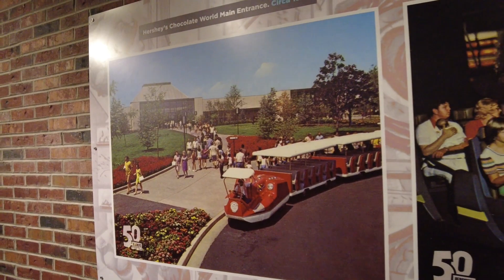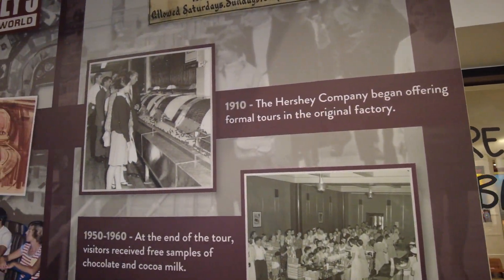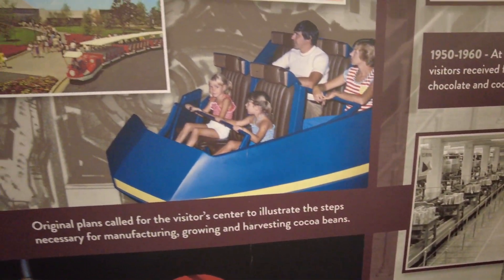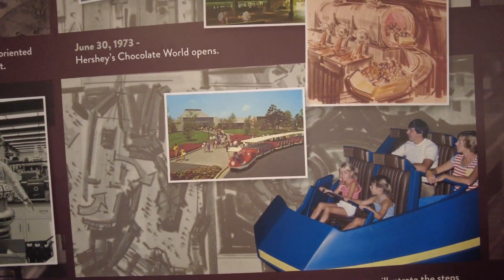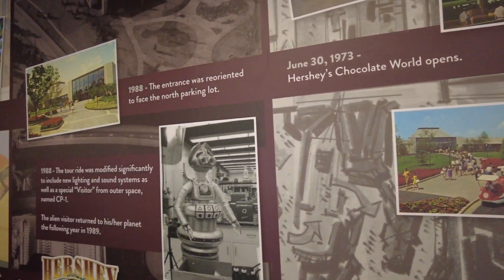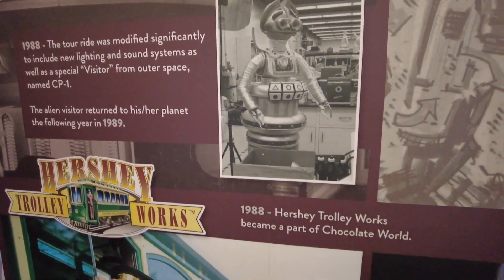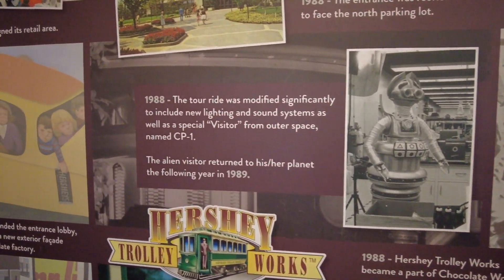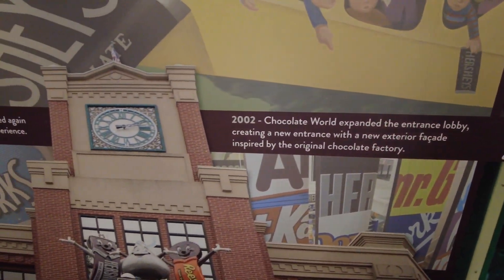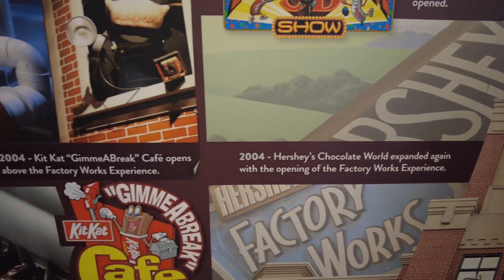Here's kind of the story: 1910, 1950, 1973 — that's what it looked like in 1973. Hershey's Chocolate World opens in 1973, it's a good year. In 1988, the entrance was re-oriented to face the north parking lot. In 2002, Chocolate World expanded and the entrance expanded again — growing and growing.